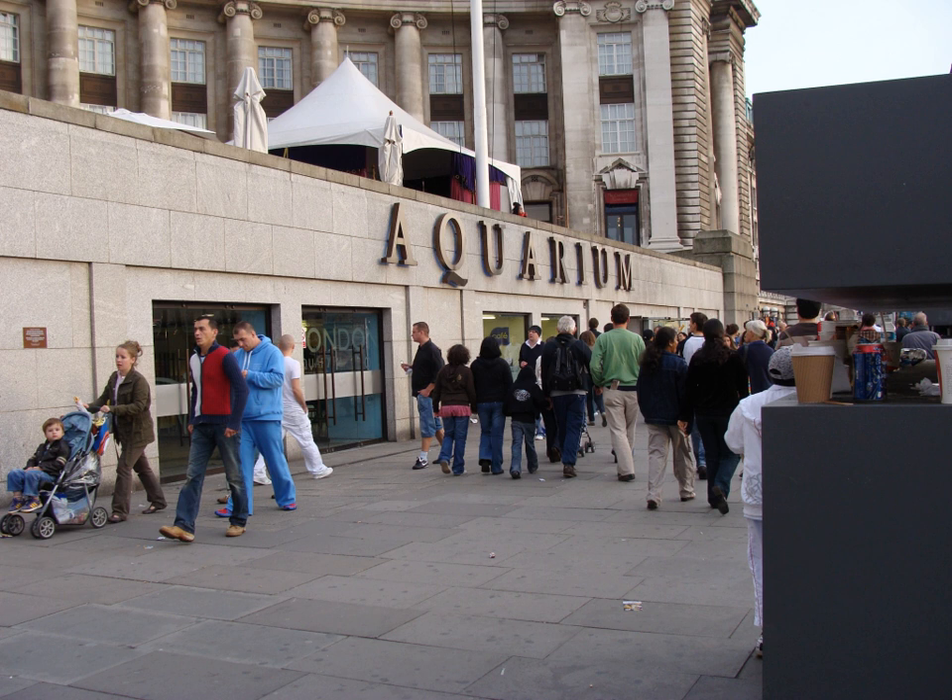The SeaLife London Aquarium is located on the ground floor of County Hall on the south bank of the River Thames in central London, near the London Eye. It opened in March 1997 as the London Aquarium and hosts about 1 million visitors each year.